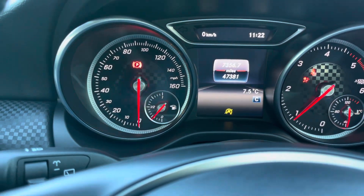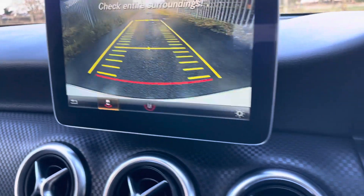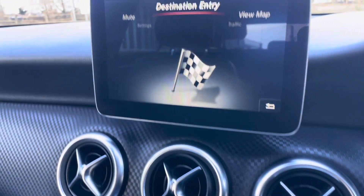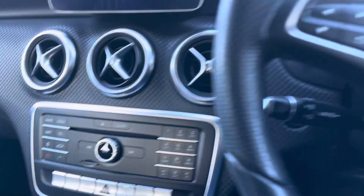47,381 miles — starts as it should. There's a reverse camera, and it has got the sat nav as well — just get the map up on that, there you go. Bluetooth, media, digital radio, cruise control, electric windows, electric mirrors.